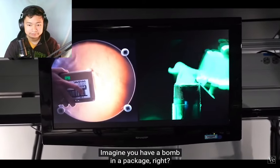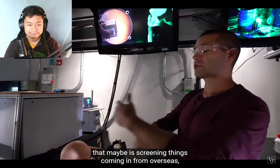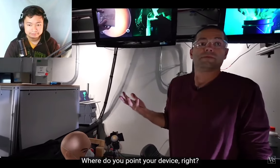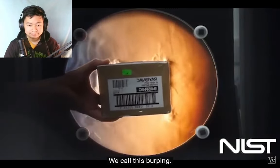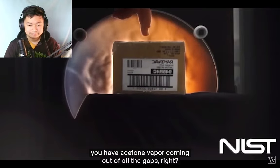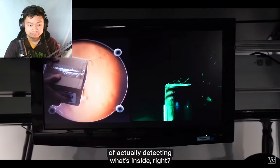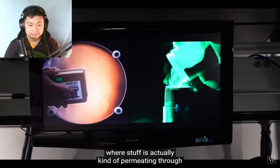Imagine you have a bomb in a package and you're at some kind of screening facility — maybe screening things coming in from overseas. You've got a commercially available vapor detector and ten seconds to sample this package. Where do you point your device? We call this 'burping' — we're burping the package. There's acetone in here, so wherever you squeeze it, acetone vapor comes out of all the gaps. Those gaps give you the highest chance of detecting what's inside — you don't want to sample where there are no gaps, you want these corners where material is actually permeating through.